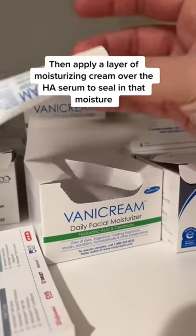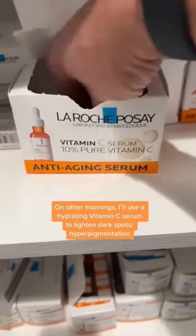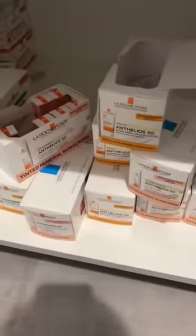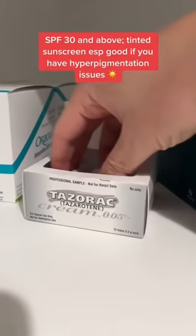Other mornings I'll use vitamin C after cleansing, then apply a moisturizer, and then of course sunscreen. I like tinted sunscreen if you have hyperpigmentation.